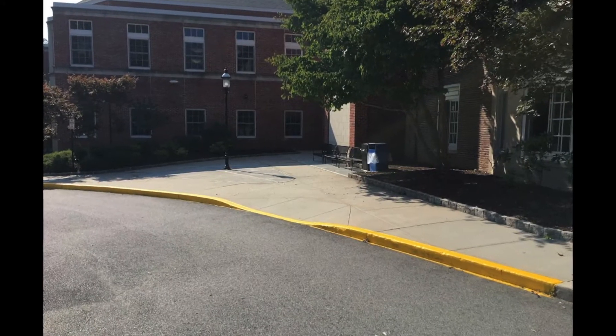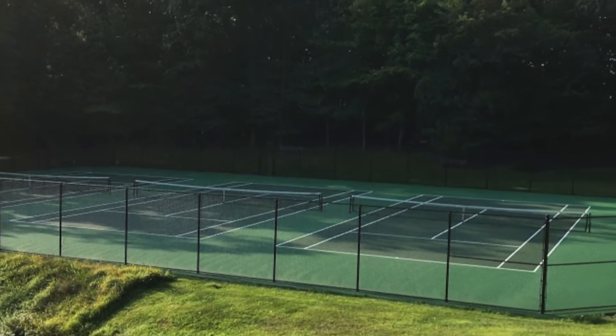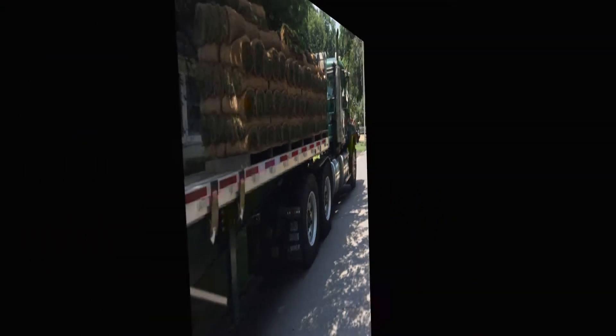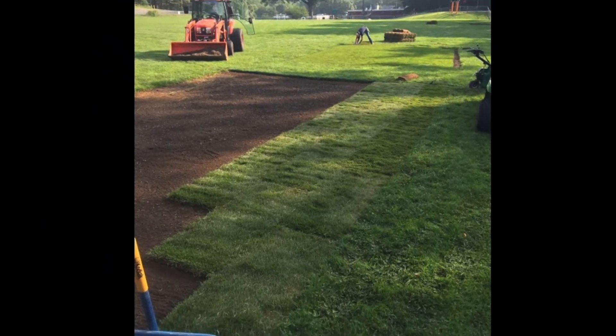We made a number of paving and pathway repairs district-wide at various buildings. The CET tennis courts were cleaned, sealed, and relined. At Spencer Field and CET Fields, we added topsoil and made sod replacements in wear areas.